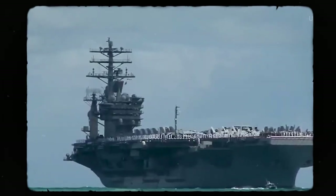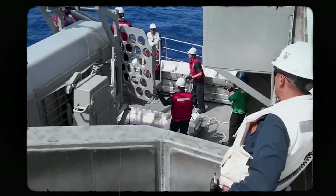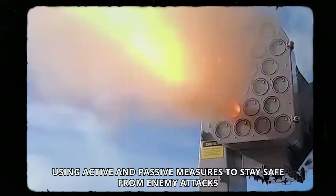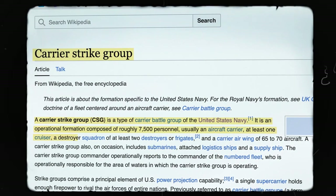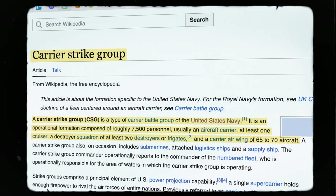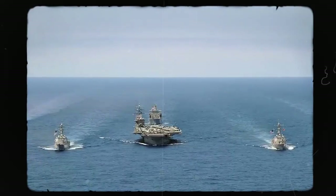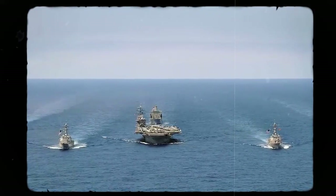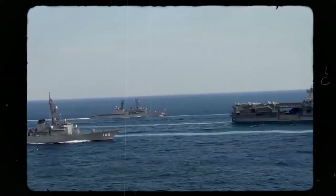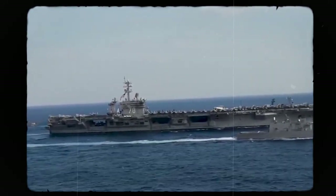The defensive strategies of the Nimitz-class aircraft carriers are both diverse and powerful, using active and passive measures to stay safe from enemy attacks. Their main defense is the Carrier Strike Group, or CSG, a strong team made up of aircraft carriers and other ships like guided-missile cruisers, destroyers, and submarines. Together, they create a strong defense that can stop threats from the air, surface, and even underwater. These floating fortresses are always ready to defend themselves and their crew from any danger.